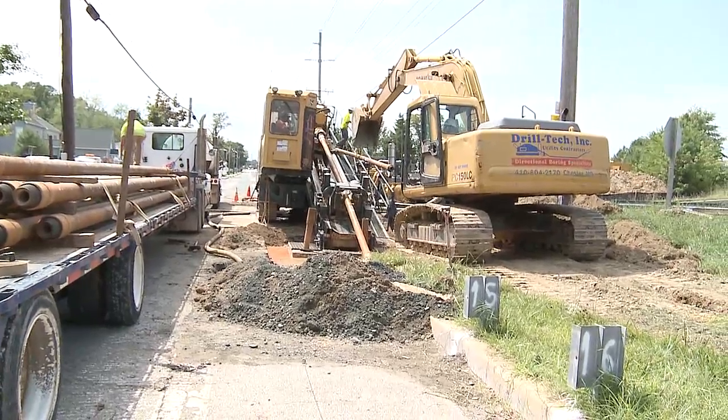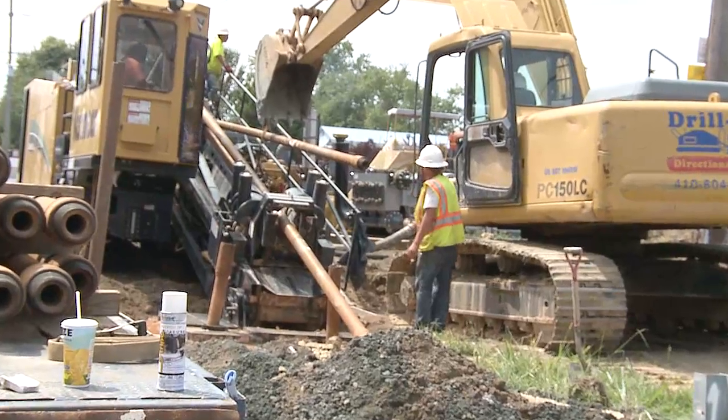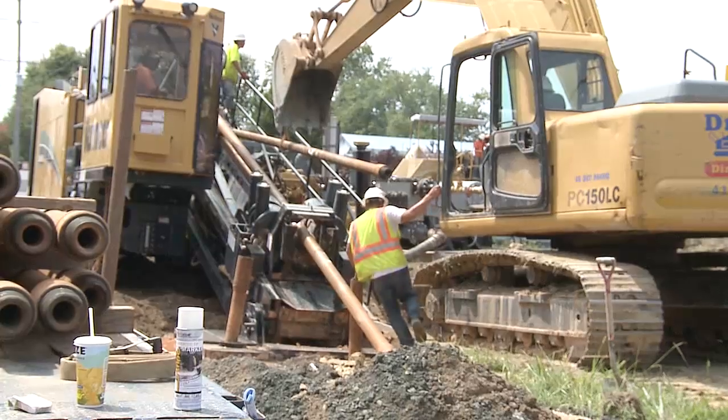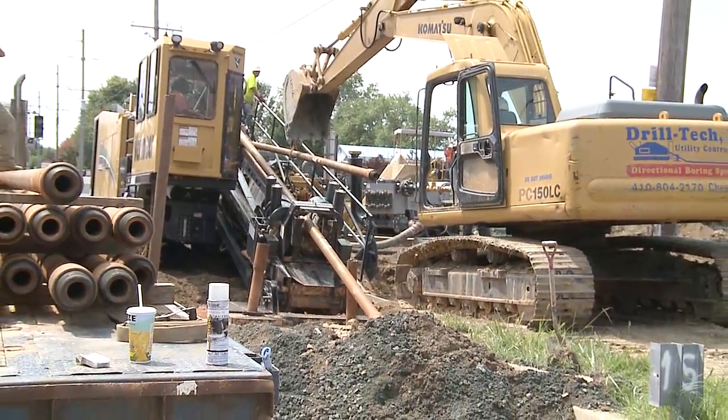They had to have a special permit because it's such a large machine, and they couldn't get it in until this morning. Luckily, we've got the drill rig here now and they are proceeding.